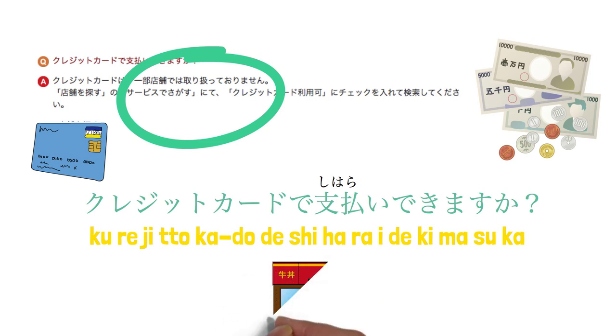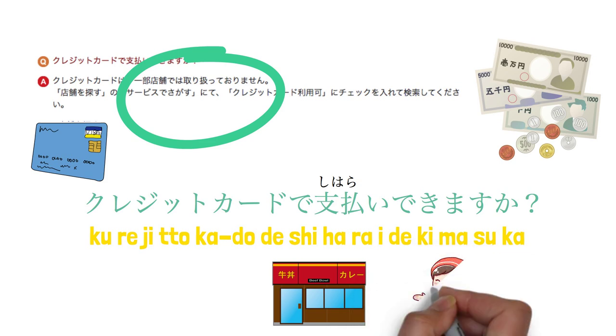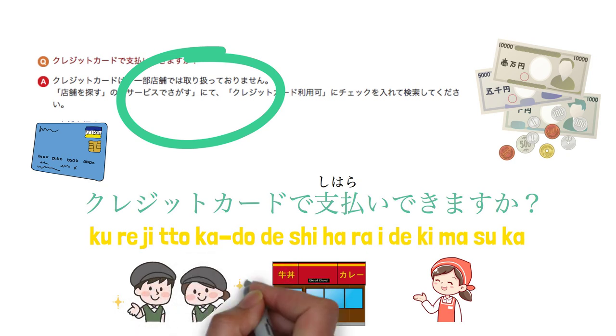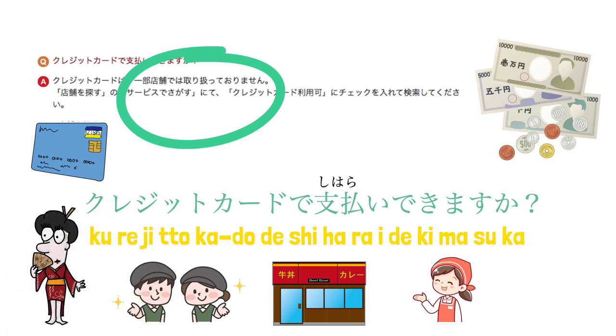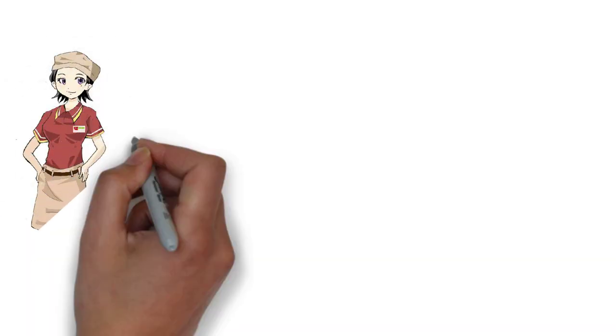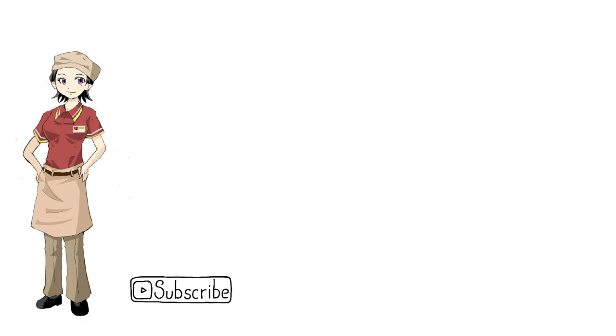That's the procedure of ordering food in Sukiya, Japan. Now you can know what the staff is saying and try to have a conversation with them. We hope this video could help you understand conversations in a Japanese restaurant and give you more confidence when living or traveling in Japan. If you like this video, please thumb up and share with your friends. Ganbarimashou! See you next lesson!